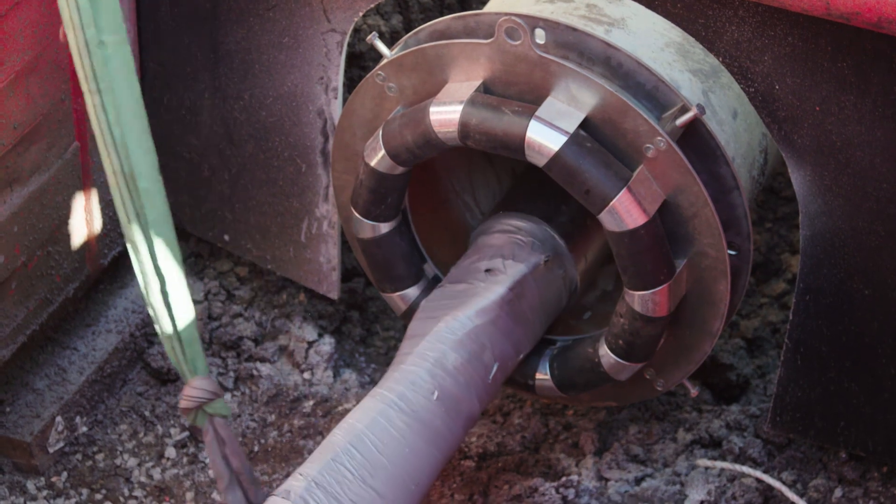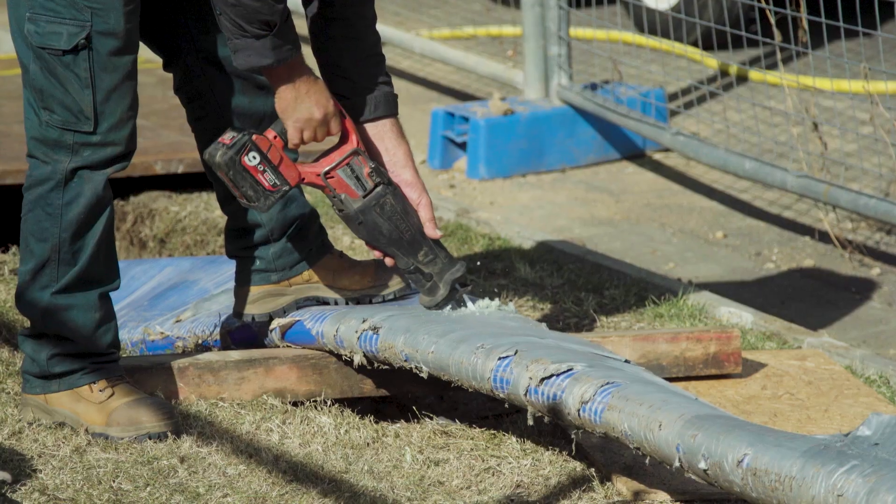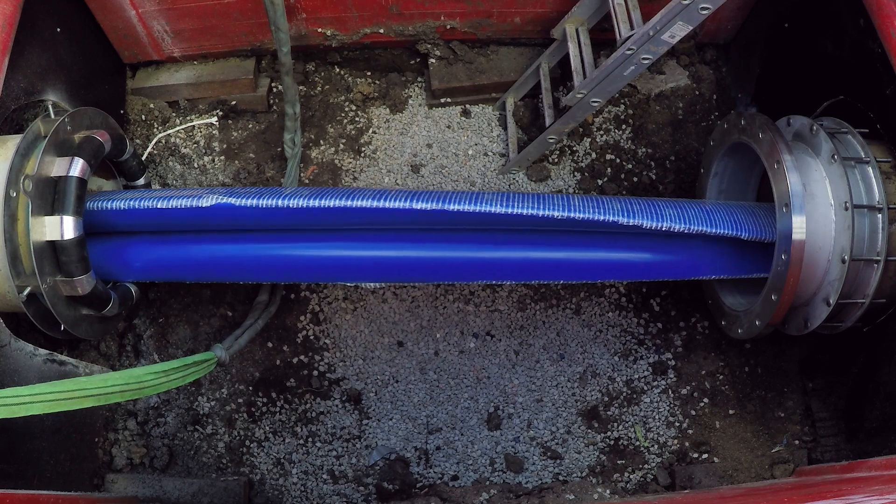It's a pretty new technology but it's very, very strong and there's no worry about it actually taking the internal pressure of the water main.